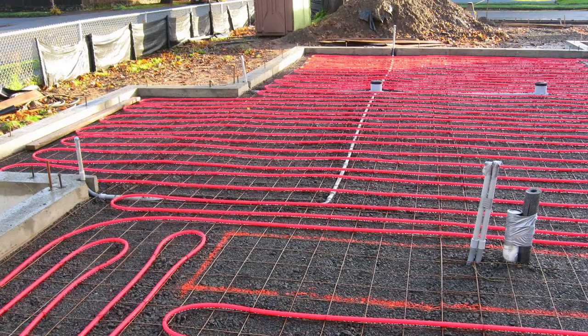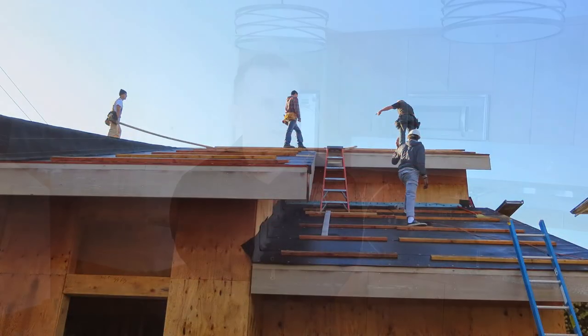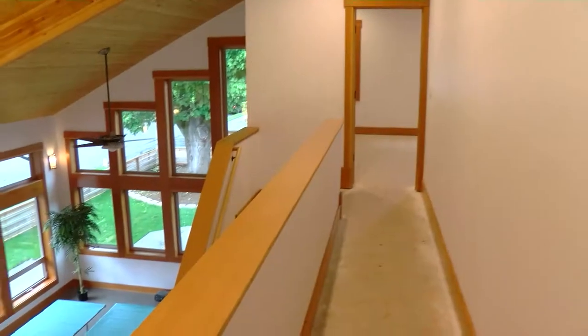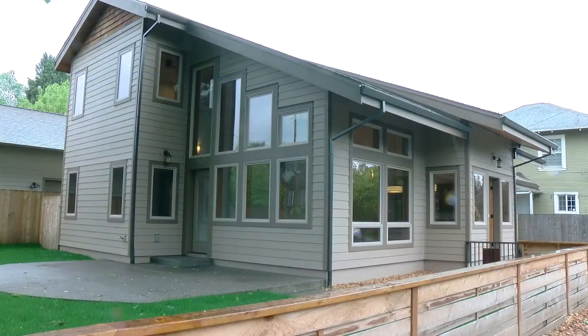We built this house from scratch, from the ground up. We poured the foundations, we framed it — 2,025 square feet, three bedroom, two and a half bath with radiant floor heat, two by eight walls, SIP panel roof on a full 50 by 100 corner lot.